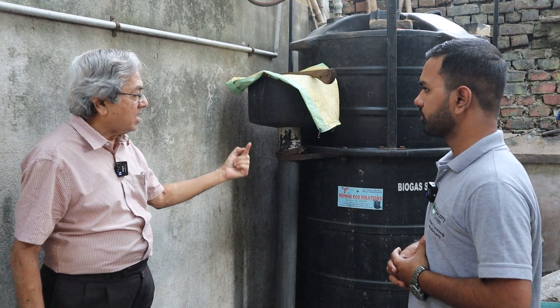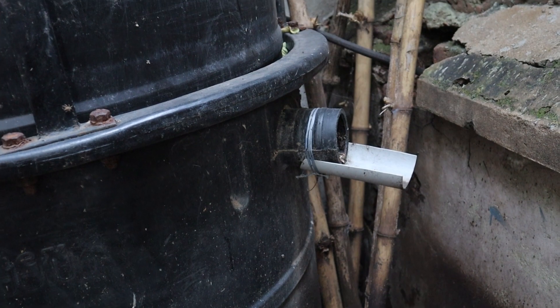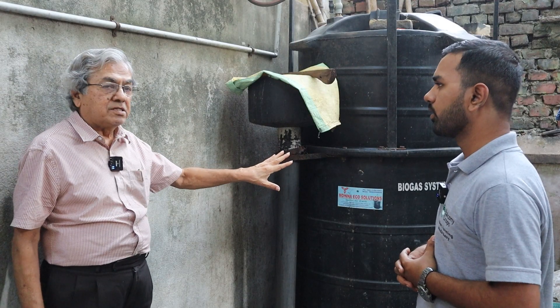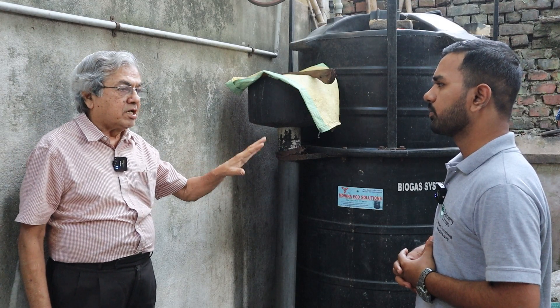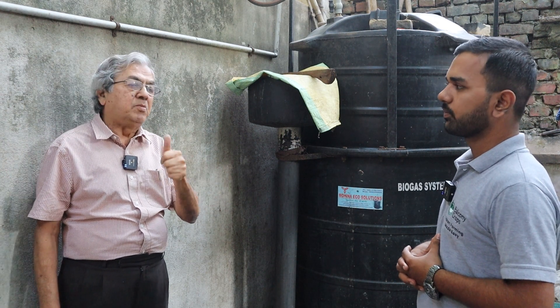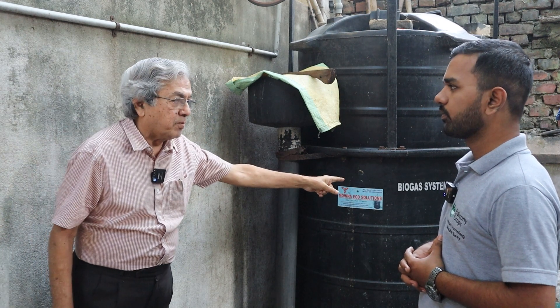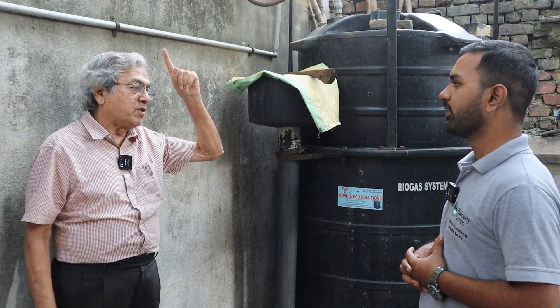This is a very good system for solid waste management. Incidentally, I get gas. When the gas is produced, at the back there's an outlet — I get the slurry out, which is in a liquid condition. The slurry is rich, concentrated organic manure. So by using one resource — namely kitchen waste — I get two resources: cooking gas and organic manure. That manure I use for my garden.